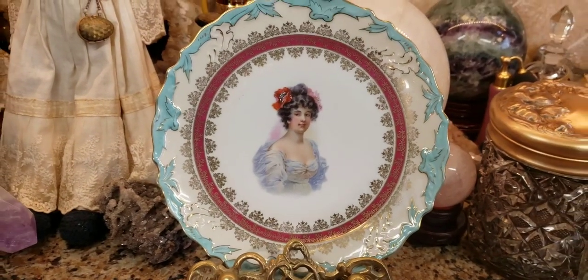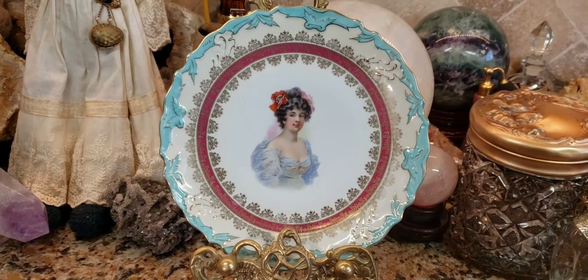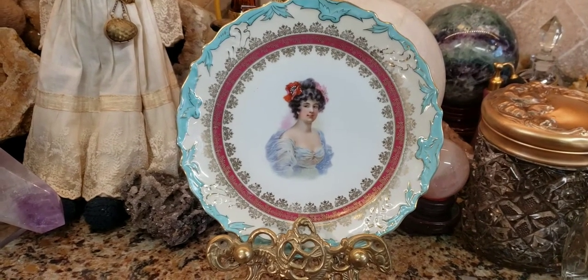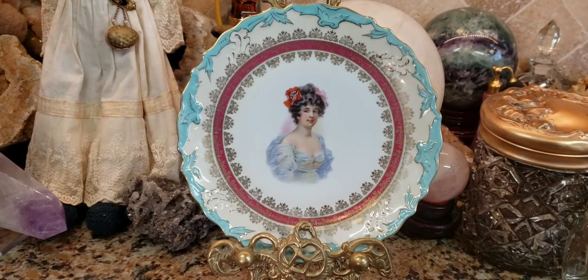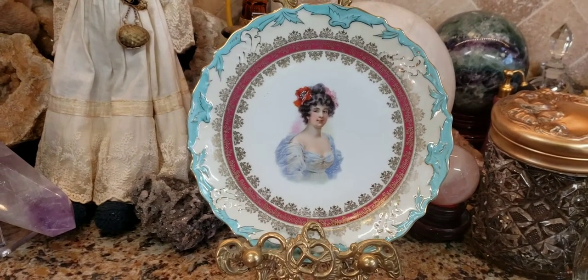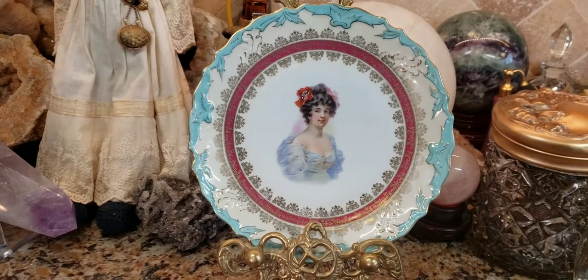It didn't have to have a name brand — it just had to say the country of origin, like France or Germany. The most popular ones that go for good money happen to be by Royal Vienna. They were a factory making these china plates from about the 1890s, probably the very late 1880s, all the way up through the early 20th century.